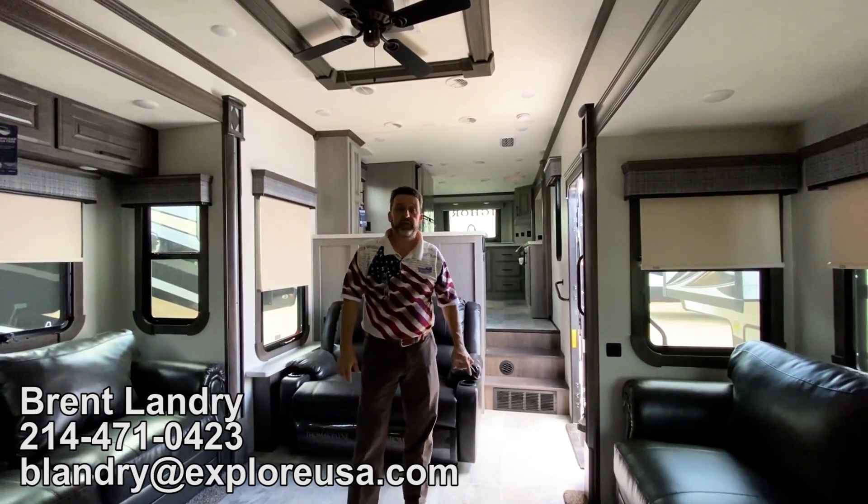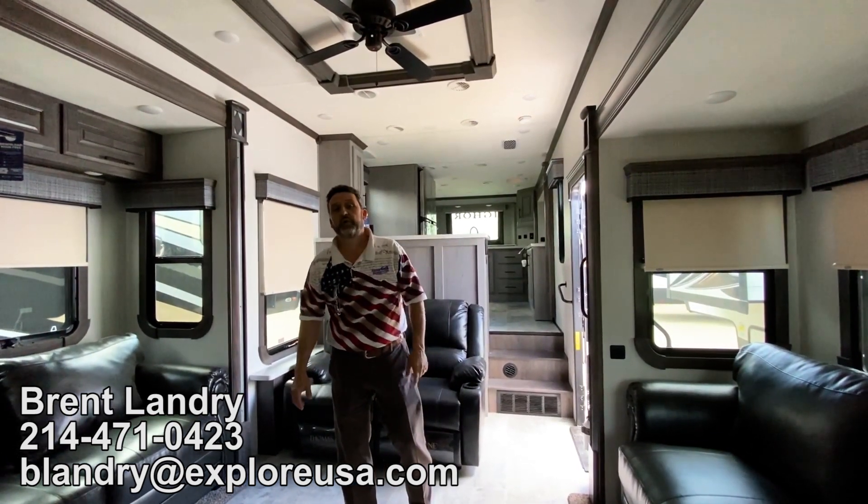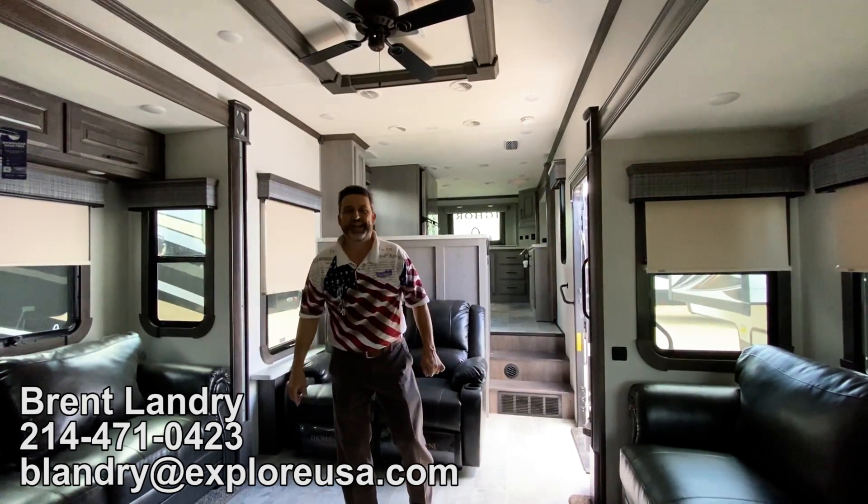When you get here, ask for Brent — I have a special gift waiting for you. Thank you for your time, and have a blessed day.